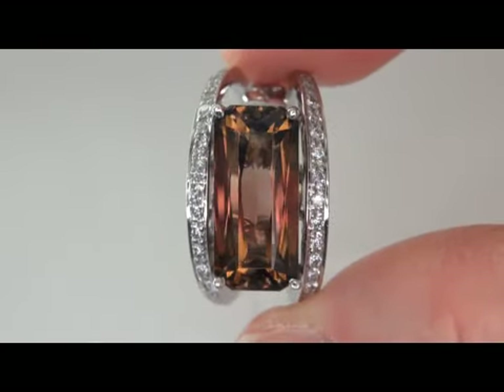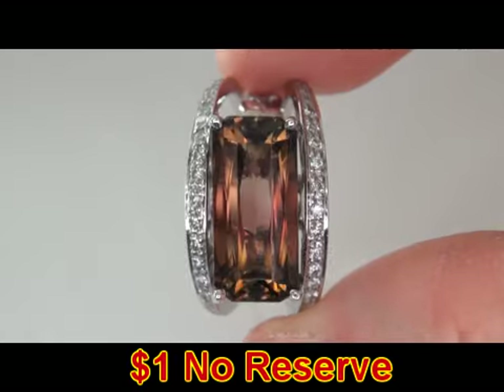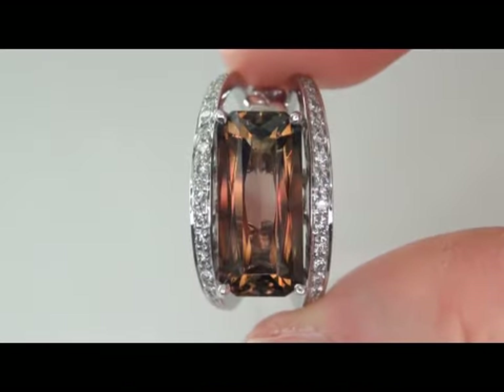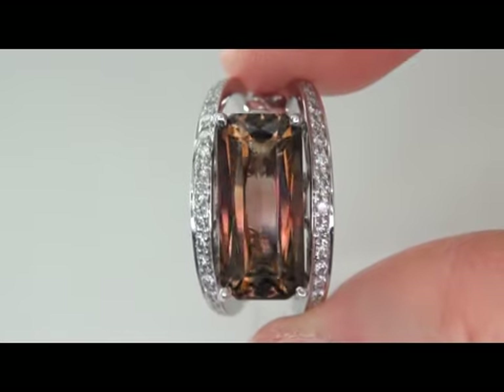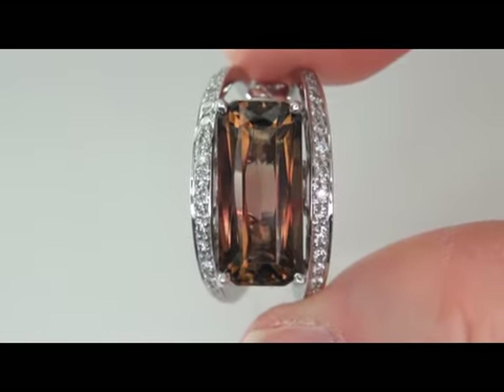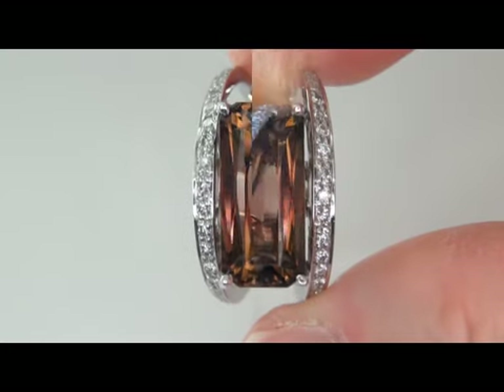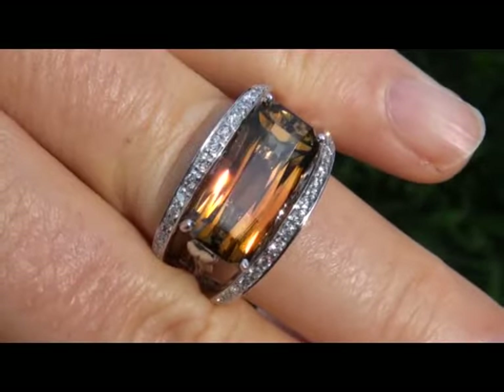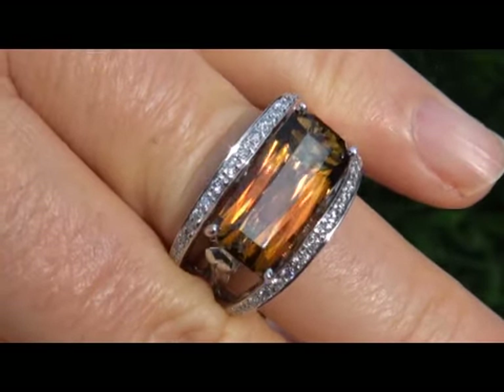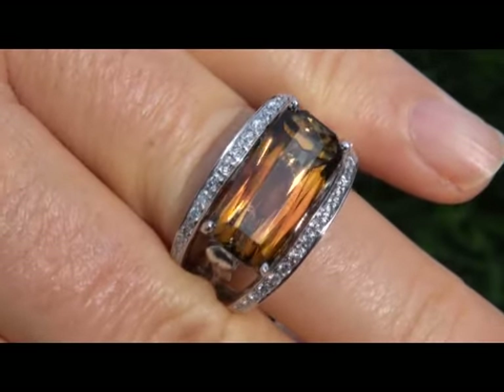The beauty is going to be auctioned off on eBay at $1 no reserve, due to the urgency and time frame our consignor needs to liquidate this asset. This is a stunning collector's ring. Near flawless bicolor tourmaline is considered among the rarest of precious gemstones — even more rare is to have both the exceptional VVS clarity and the trademark vivid color.